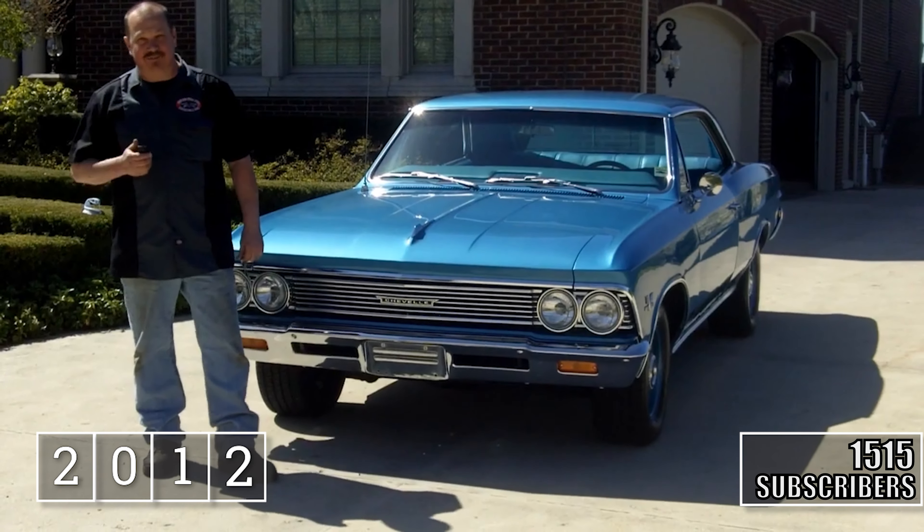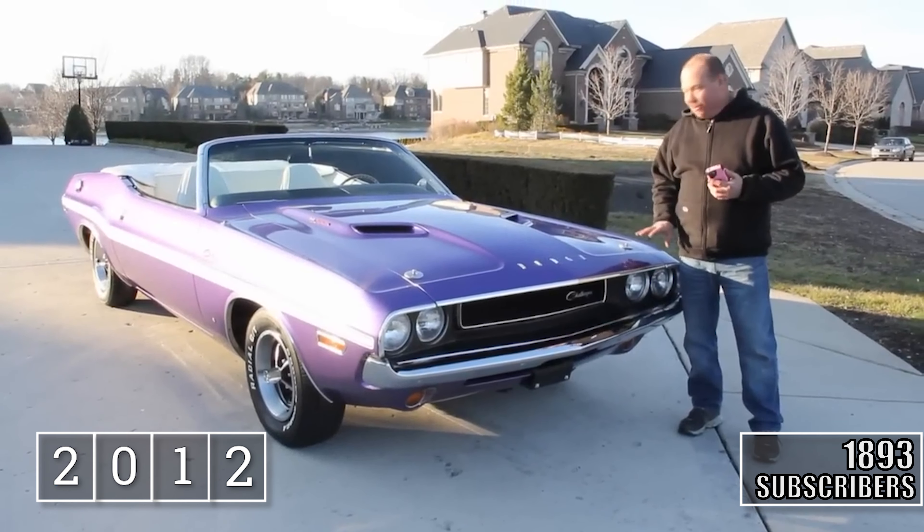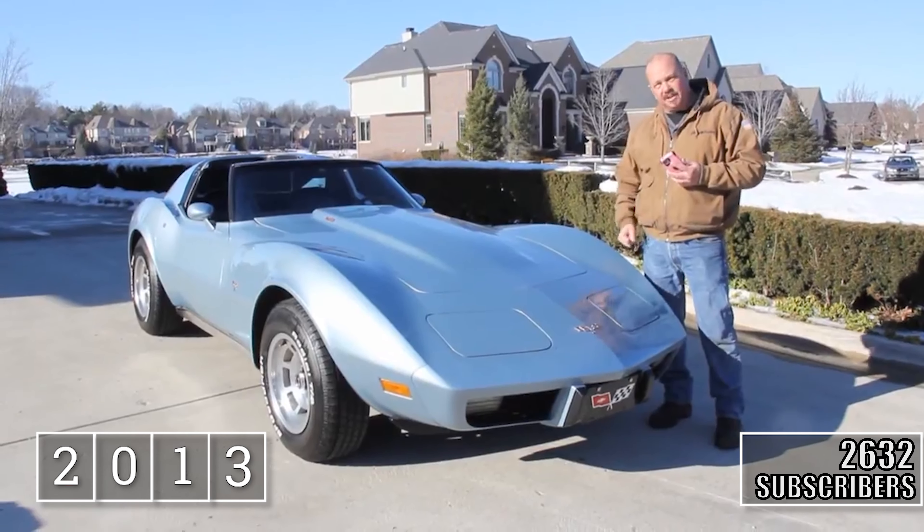Hi, it's Greg Payne here at Vanguard Motor Sales, standing in for Tom. Today we've got a real treat for you — one of my favorite cars here. Come on up, let's take a look at this baby.